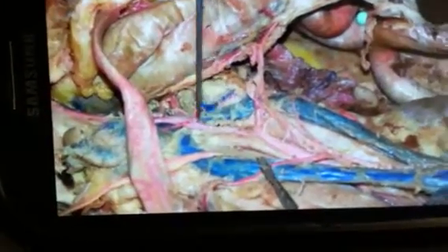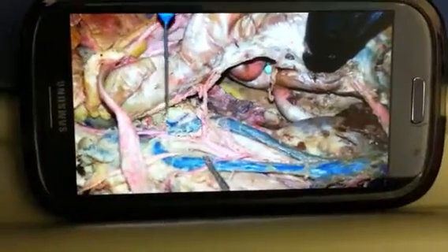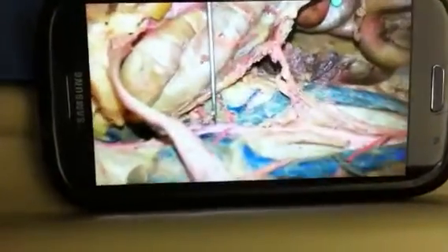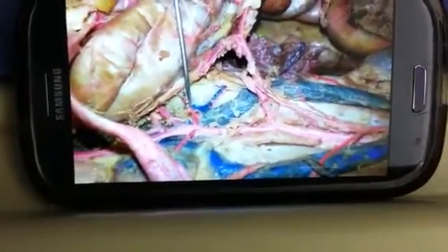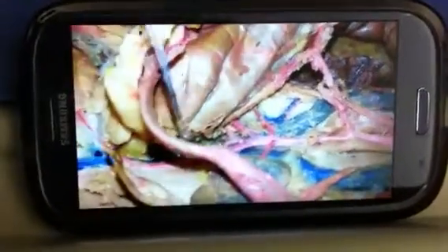And then you go down the descending aorta and you reach a two-way. It goes directly horizontal — it's called the iliolumbar, because it's in the lumbar area, the spine.